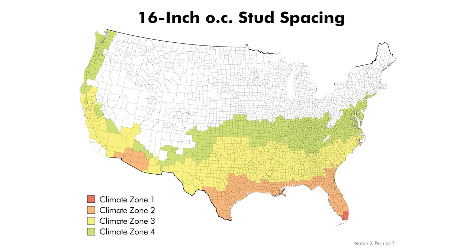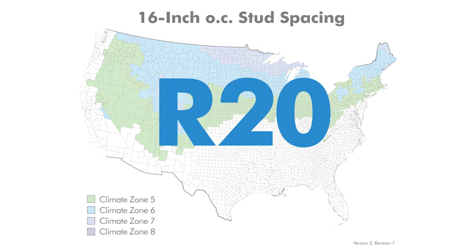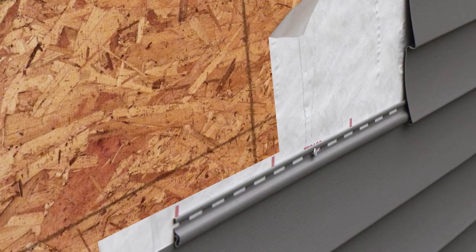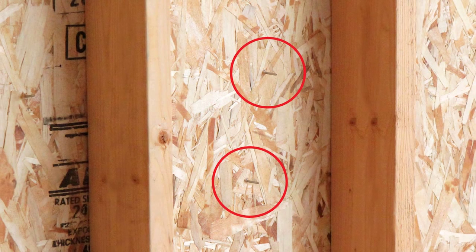Stud spacing requirements are detailed in section 4.4.5 of the Energy Star thermal enclosure checklist. In general, climate zones one through four can continue with 16-inch on-center stud spacing. Climate zones five through eight can also continue with 16-inch on-center stud spacing as long as R20 cavity insulation is achieved. Additional advantages of wall systems that incorporate wood structural panels include the ability to easily integrate windows and doors into the weather-resistive barrier, provide a solid nail base, and offer cavities that can be easily insulated with any type of insulation to achieve optimum R-values.